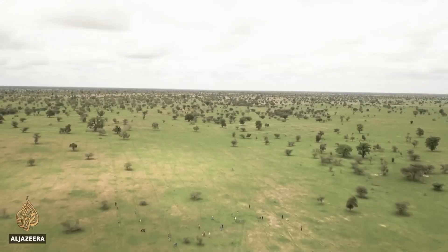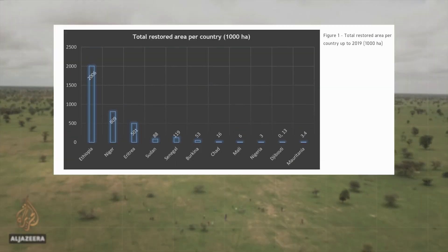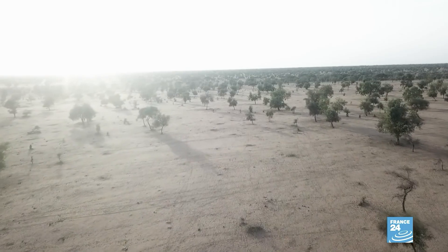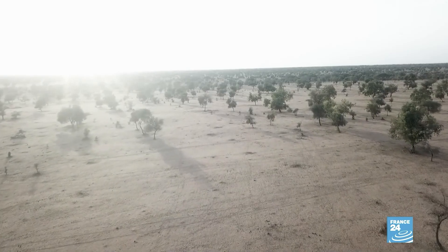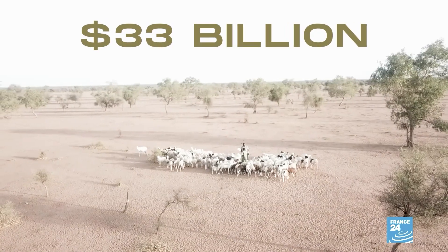The first is the funding. Since the initiative was launched, about 3 billion dollars have been raised with 4 million hectares restored. It's a decent start, but simply not enough given the UN estimates that the project will cost around 33 billion dollars — or 11 times that amount.